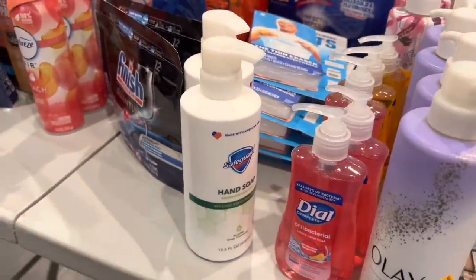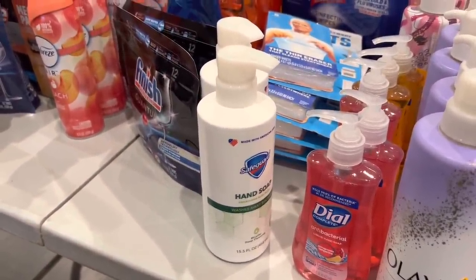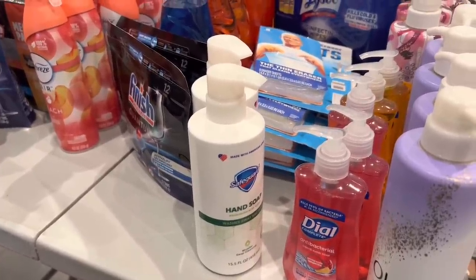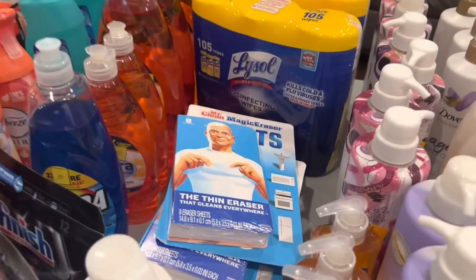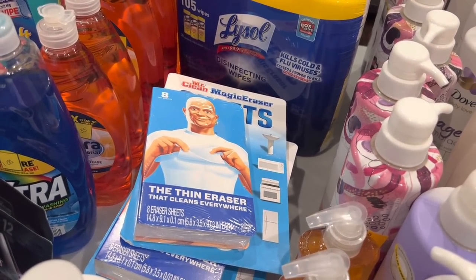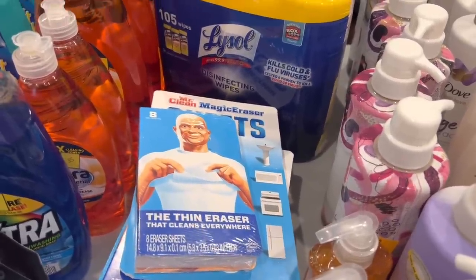The Safeguard soap was a dollar and something — I grabbed it to reach my $15 for the P&G five-dollar-off coupon. The Magic Eraser sheets were $1.20 and we had a 50-cent coupon off those.